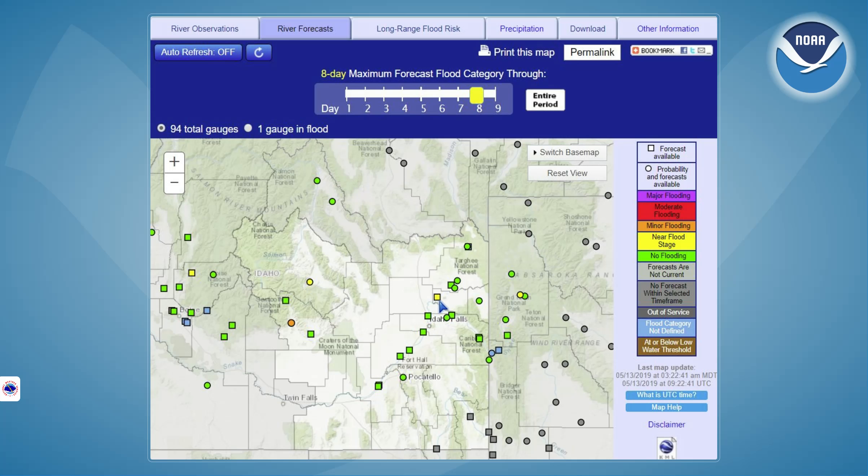We're also expecting the Henry's Fork near Rexburg to begin to rise with bank-full conditions in that region, and possibly beyond the eight-day period we might see some bumping of flood stage along the Henry's Fork. Certainly a lot of precipitation coming in the coming week; however, we'll also see cooling temperatures, so those may offset each other to some extent.